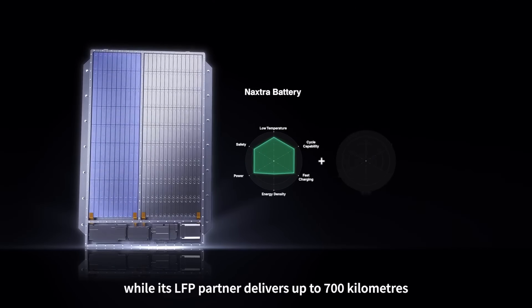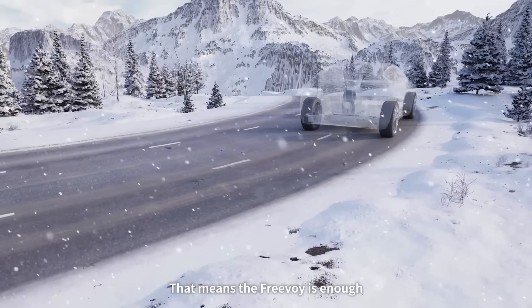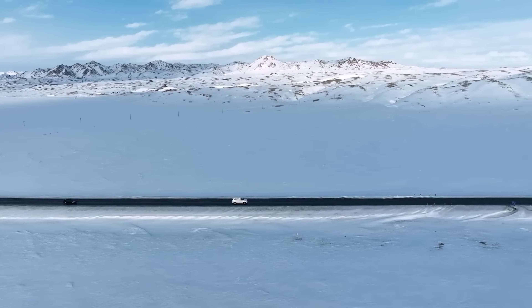With its advanced efficiency, durability, and safety features, this dual-power battery could reshape the future of clean transportation and accelerate the global shift towards sustainable mobility.